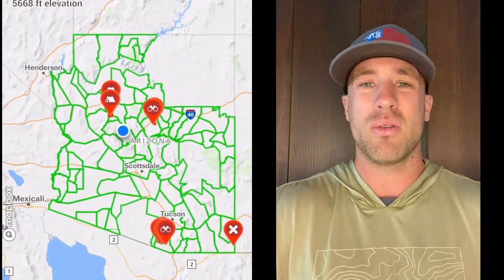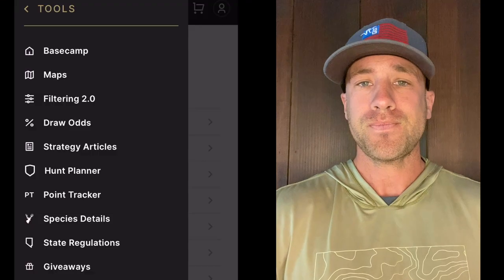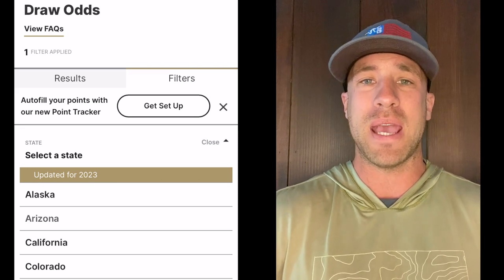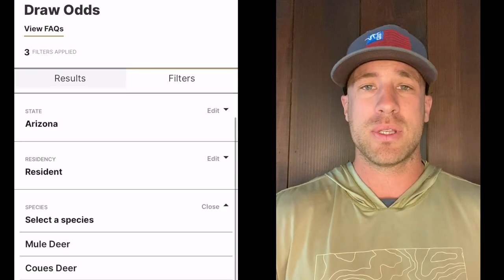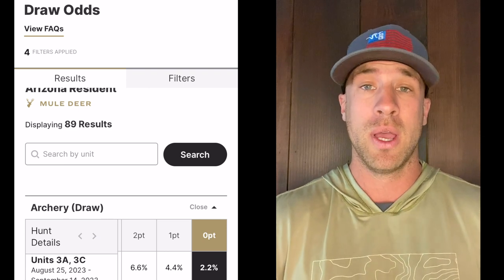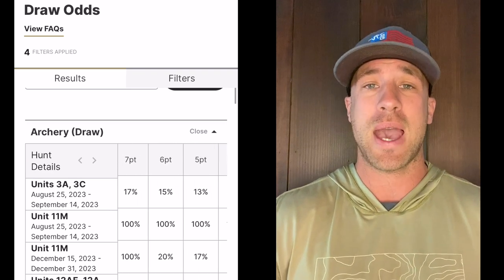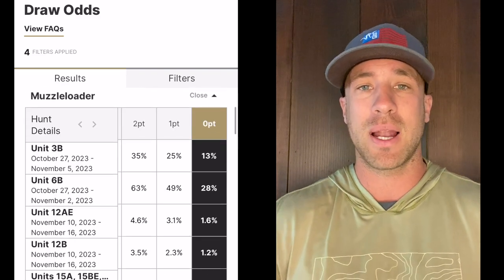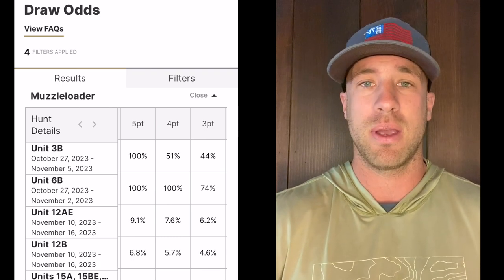Unit one is a little different — mule deer are sporadically throughout it, but the northern side is all junipers and glassing knobs. Knowing mule deer bucks and their patterns, they really prefer to be out of the traffic — that includes elk, does, humans, and cattle. If you're looking for a mature mule deer buck, you want to get away from all the heavy traffic. They like to be not completely isolated, but in lower-traffic areas where people and other animals aren't as frequent.